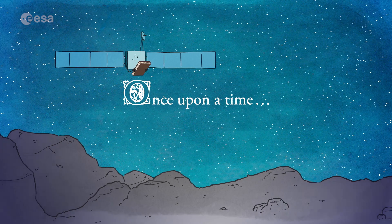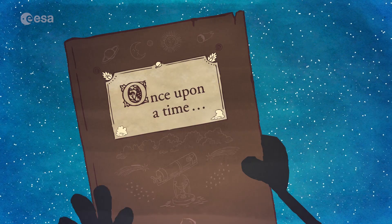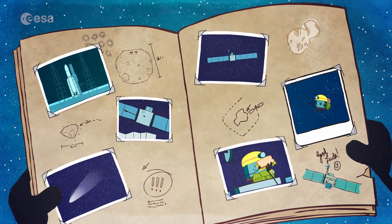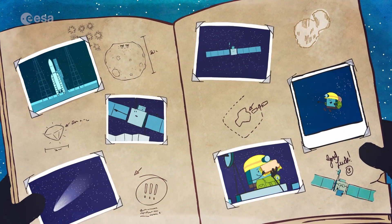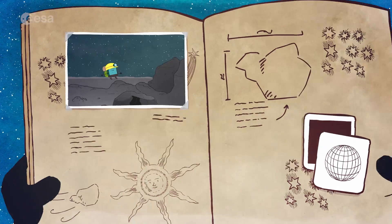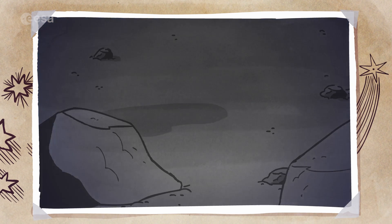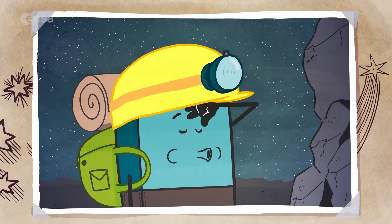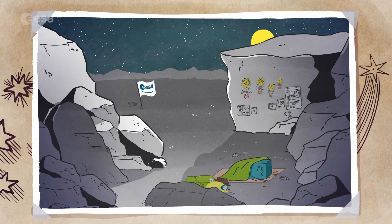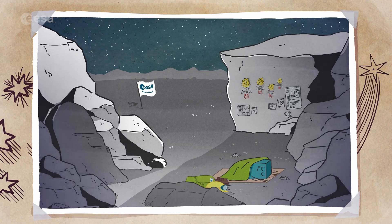A year had passed since Rosetta had arrived at her new home, Comet 67P Churyumov-Gerasimenko. It had been a busy time for Rosetta and for her lander Philae, who had been sent to the surface of the comet. The landing didn't go exactly as planned, but Philae still managed to make his first measurements of the comet's surface before his battery ran out and he fell into a long, deep sleep.